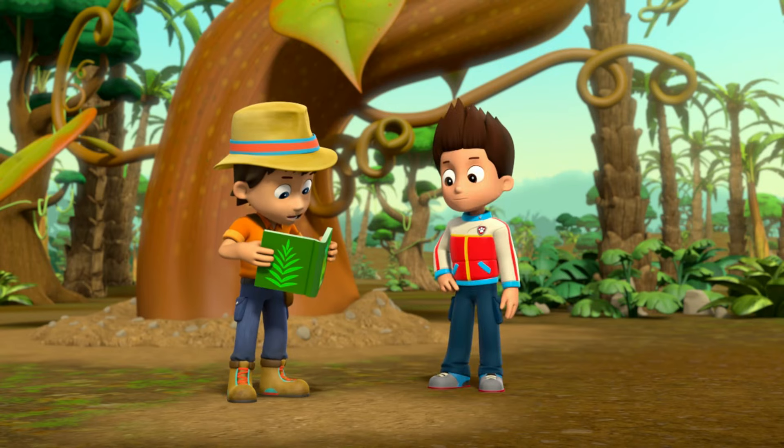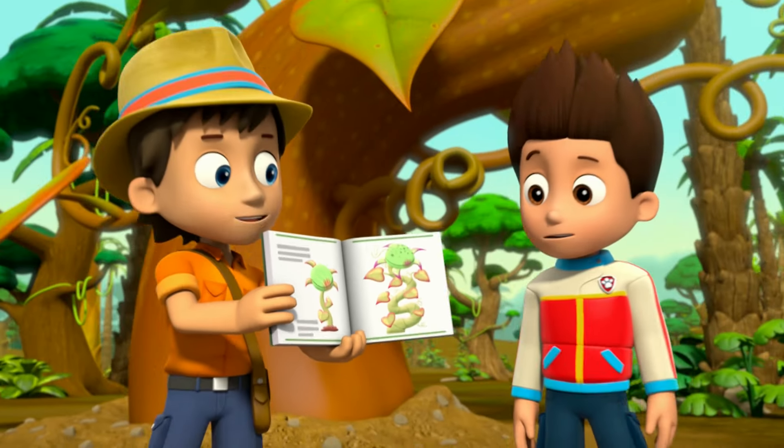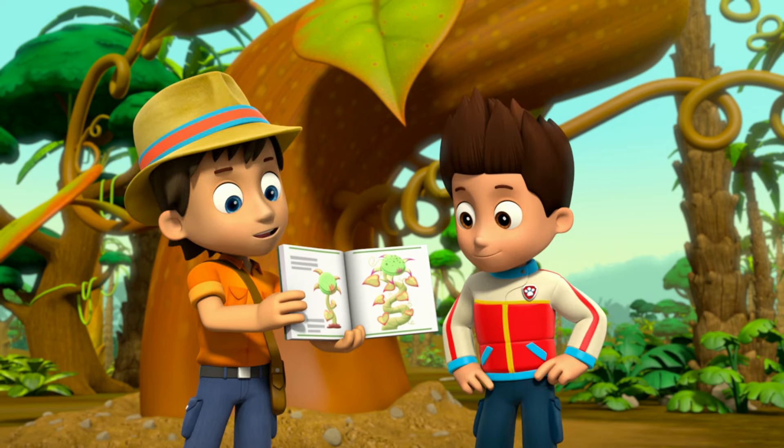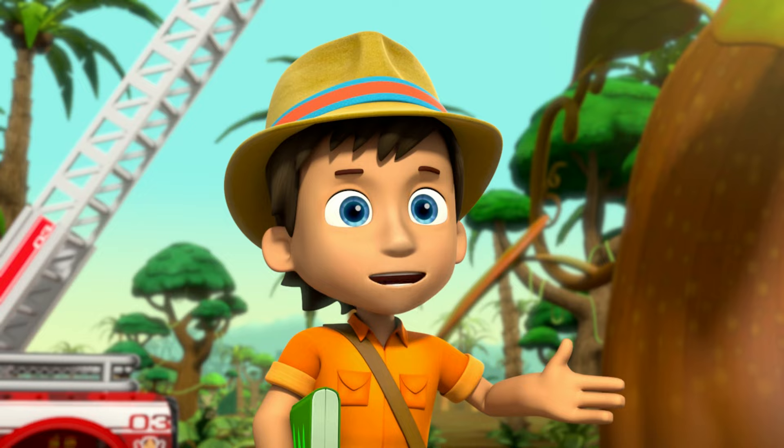I think I know what kind of plant Buddy is. It's a Bugum Love Us. These plants love the insects that are only found on the other side of the swamp. Buddy should have never been planted on this side.